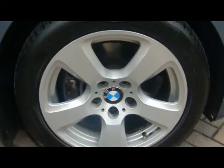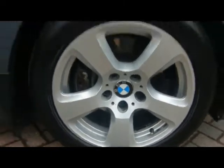17 inch alloy wheels, completely unmarked — no sign of them touching the kerb or anything like that.